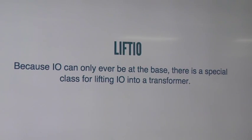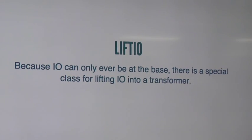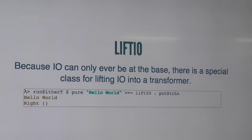Because IO can only ever be at the base of the stack — you can't pull apart IO, the runtime is the only thing that should do that — there is a special class called liftIO. LiftIO will lift that IO context into your stack no matter how many layers there are. So our pure hello world is just pushed over to putStrLn without running ExceptT.